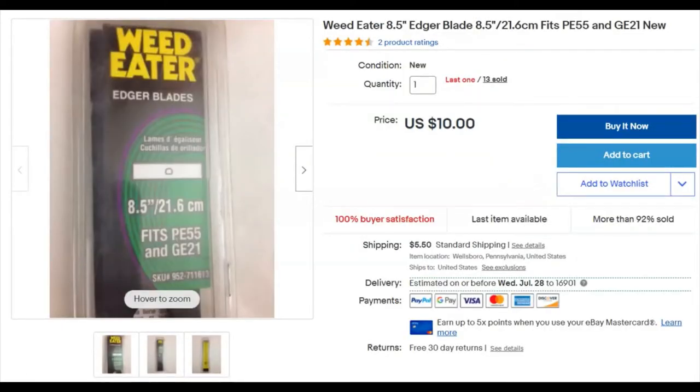This may have been one of the last weed eater parts — I still have one left. I paid a dollar for it. I originally listed these September 10th 2017, and this one sold June 10th for $10.00 plus shipping.